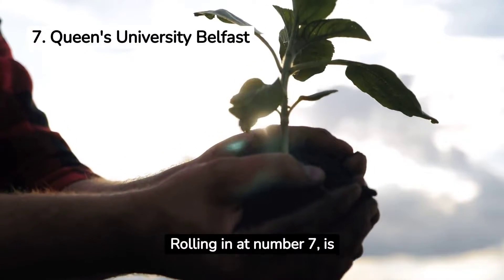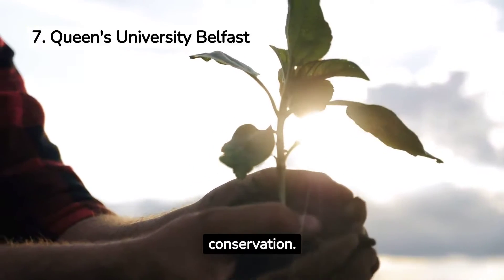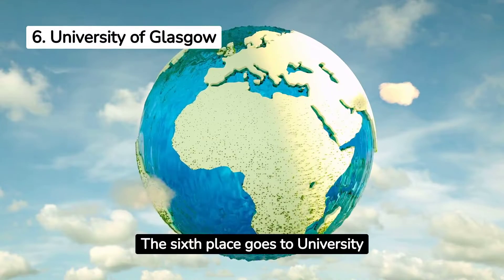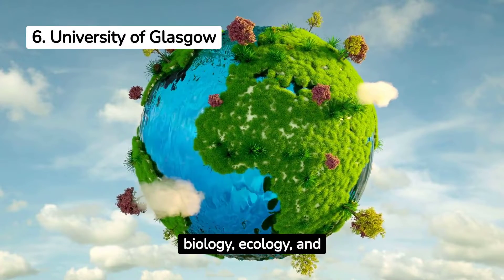Rolling in at number 7 is Queen's University Belfast. It boasts a strong curriculum with a focus on conservation. The 6th place goes to the University of Glasgow, which offers various programmes in biology, ecology, and related disciplines.